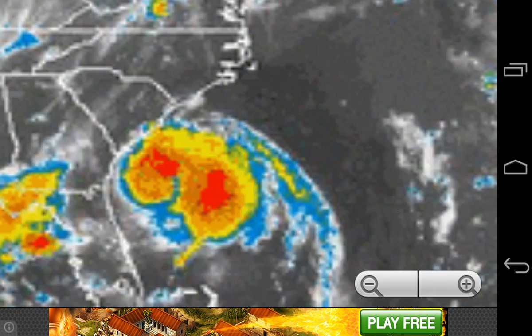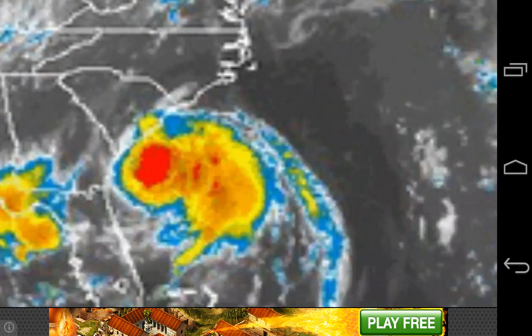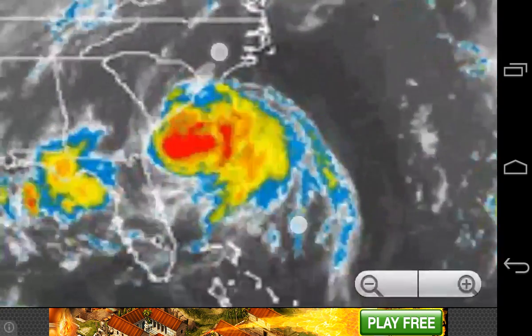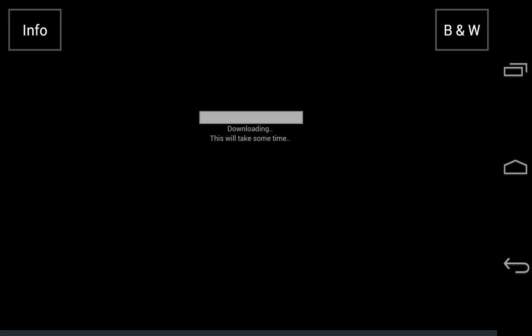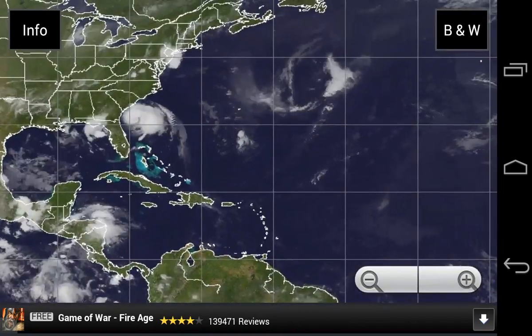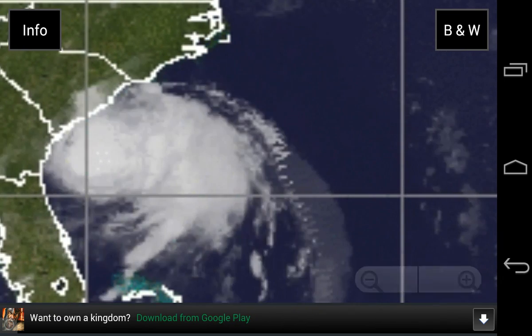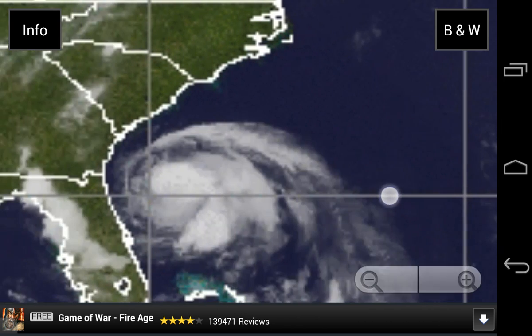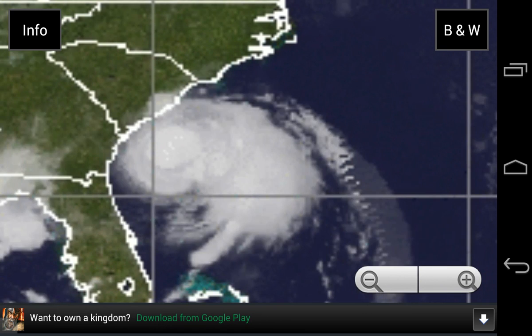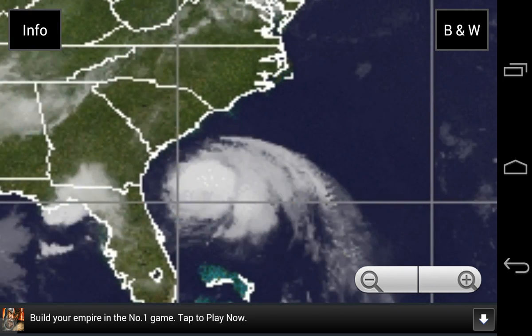You can see the rain starting — outer bands are starting to hit the bottom portion of North Carolina and the coast of South Carolina, going inland. Here's the latest infrared. You can see the storm, the eye hasn't reappeared yet but probably will. You can see the strongest thunderstorms in the outer bands going onshore.